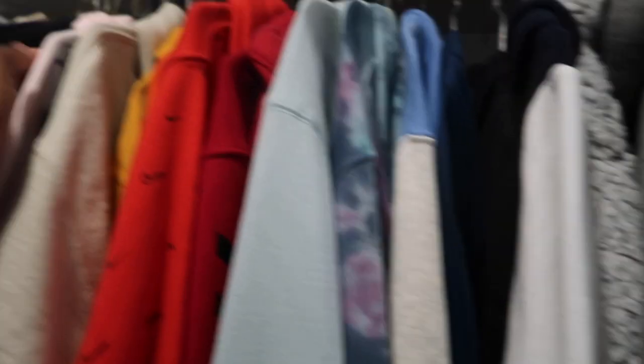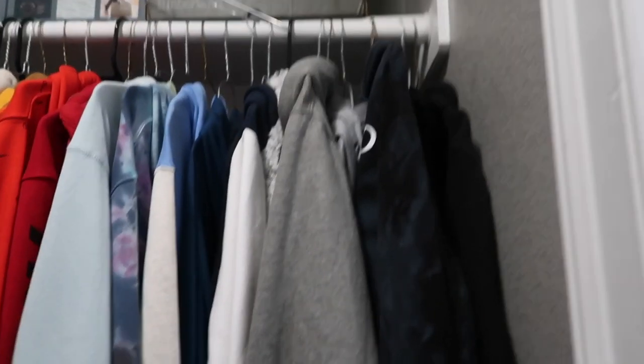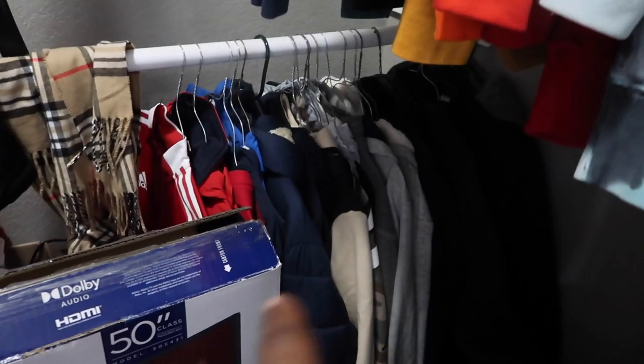So if I want to wear a hoodie one day, I walk in the closet, look right, and I got all the hoodies here. Then the hoodies stop and it begins into crew necks. I got my jean jacket right there. These are the hoodies and crew necks, and down here are my jackets. Still got my TV box because I got a 30-day warranty — if it breaks, I'm throwing it back in the box and taking it back to Walmart.